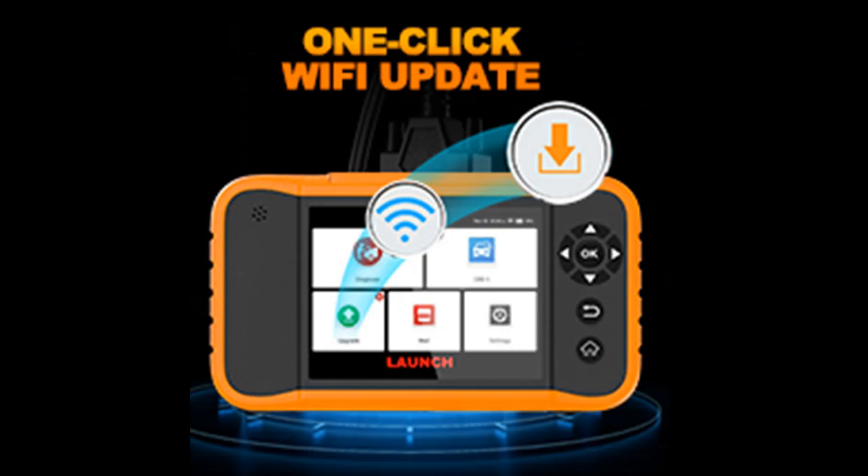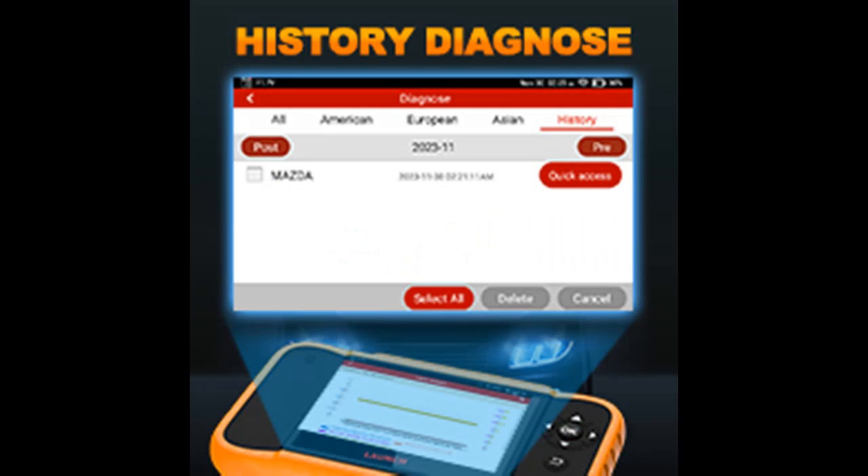All Free Reset Services for Ford, GM, Chrysler. Launch X431 Elite Code Reader fits for Ford, GM, Chrysler and can perform most reset services after repair and maintenance, such as oil reset, tire pressure reset, gear reset, injector coating, ABS bleeding, EGR adaptation, suspension level calibration, crankshaft relearn, and more.